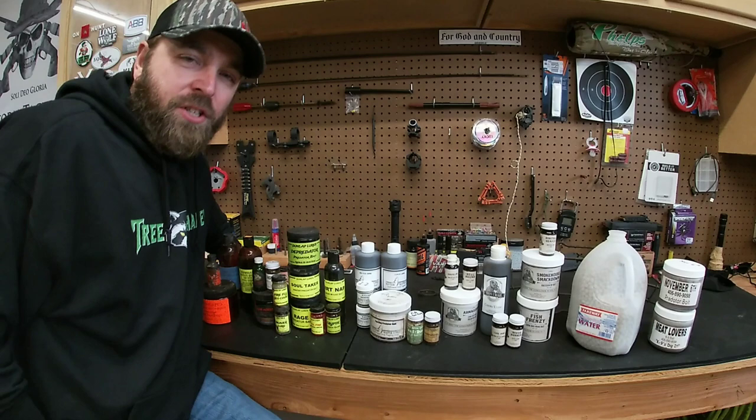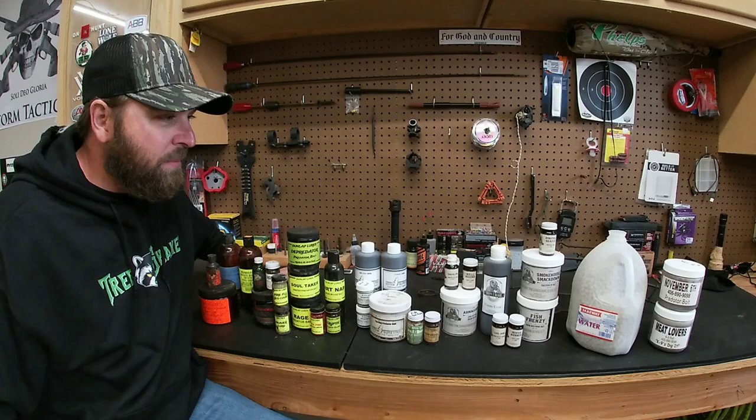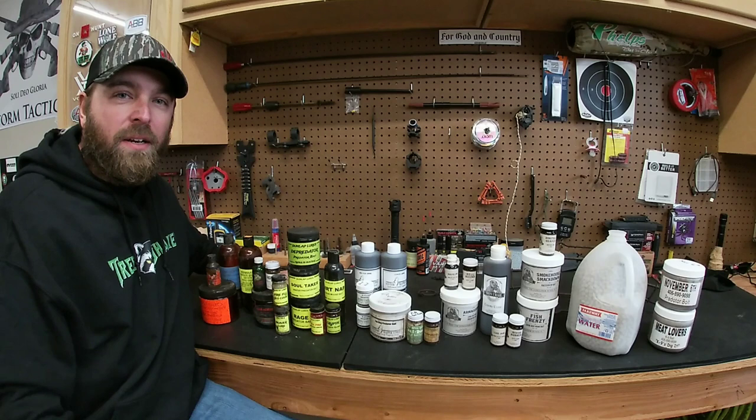What's up guys, thanks for tuning in to Hunt Ready. Out here in the shop going through bait, urine, and lures that I'm gonna use this year on the trap line. Apparently a lot of guys don't like talking about bait and lure anymore, but it's probably one of my favorite things to talk about. Here's my spread - we'll go through what I'm gonna use.